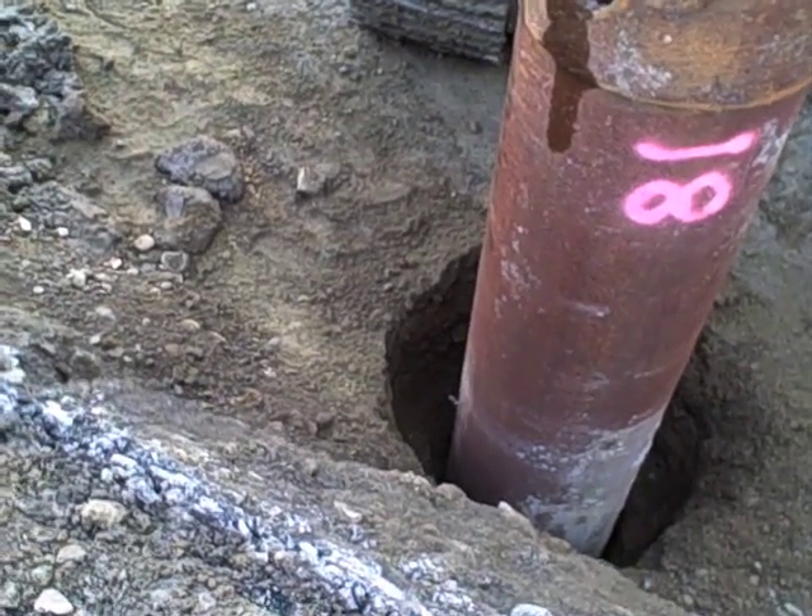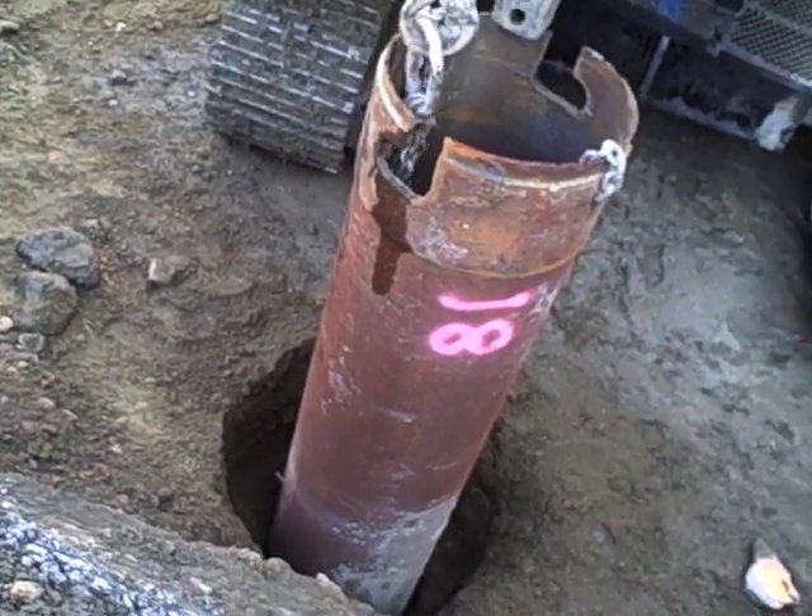Various sleeves are temporarily inserted to keep dirt from collapsing into the hole before the concrete is cast.